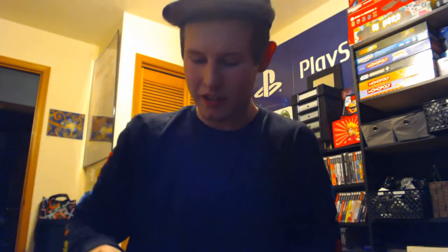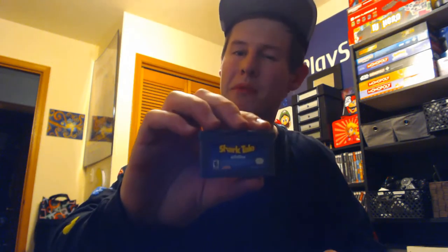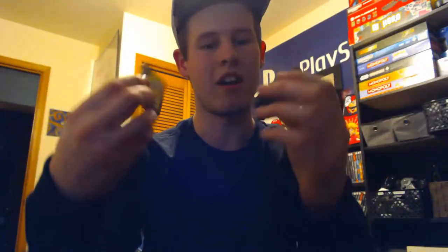Starting off we got Shark Tale. I owned this originally as a kid and was super happy to have it back — it's actually a pretty fun game. You play as Oscar in a kind of beat-em-up with some time trials. Just for the nostalgia of the movies, I also wanted to add Monsters Inc. and Finding Nemo to the collection — they're Pixar, awesome Disney movies from my childhood.